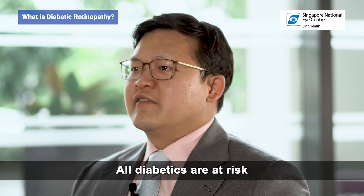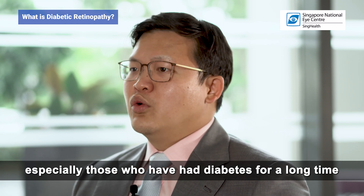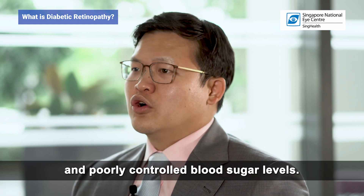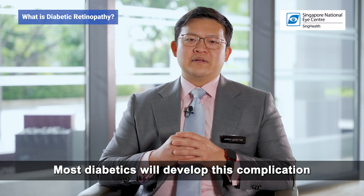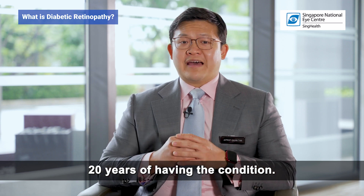All diabetics are at risk of developing diabetic retinopathy, especially those who have had diabetes for a long time and poorly controlled blood sugar levels. Most diabetics will develop this complication to some degree after more than 20 years of having the condition.